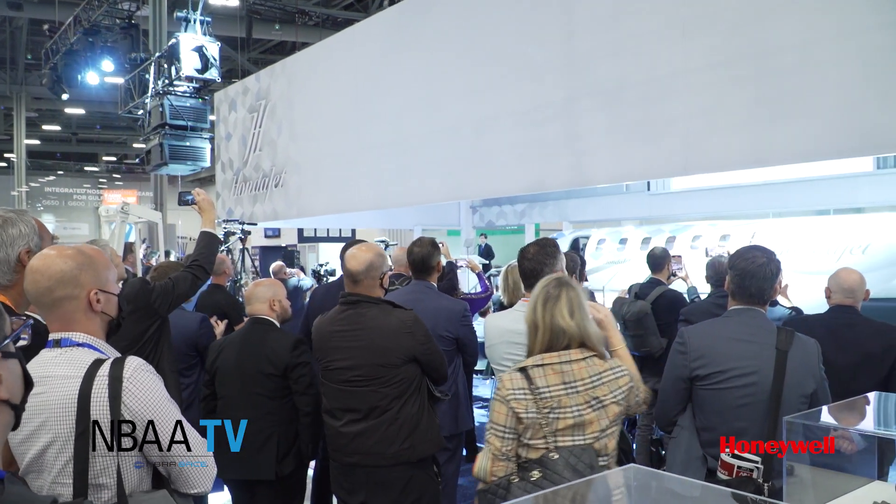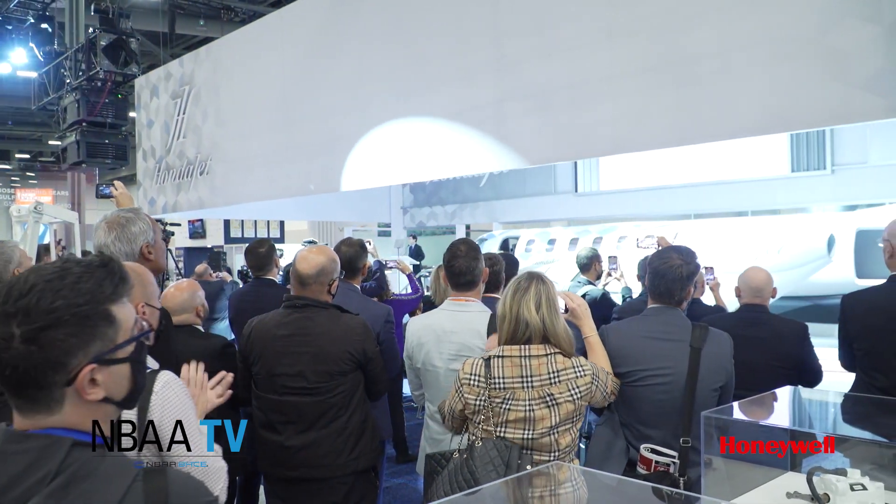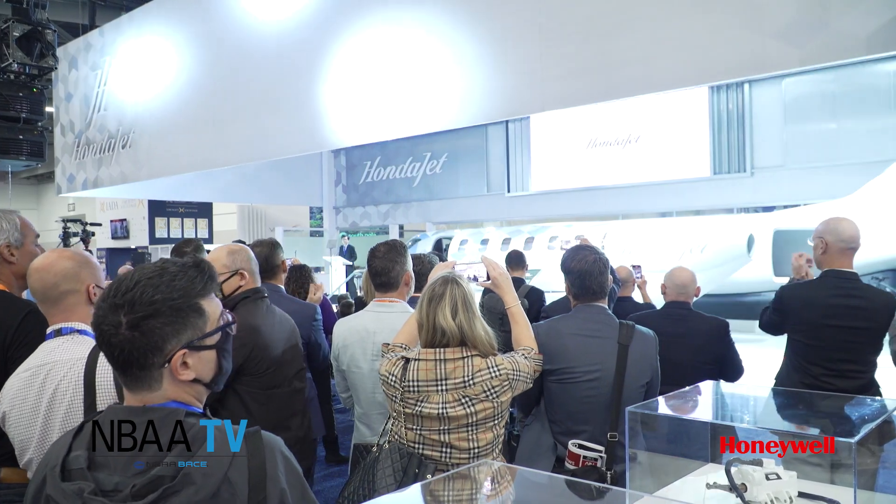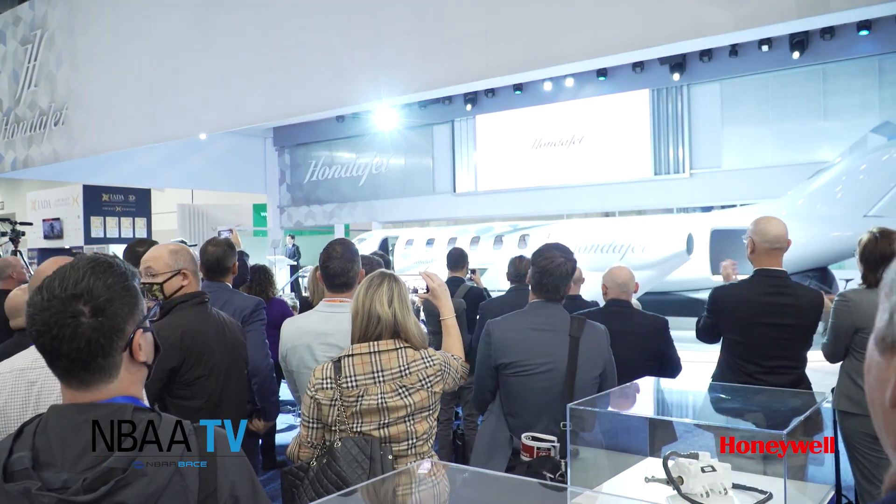The HondaJet 2600 is an entirely new light jet concept, capable of transcontinental flight from New York to Los Angeles. Its carbon footprint is 20% less than its predecessor.